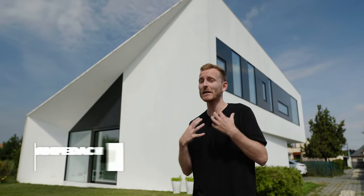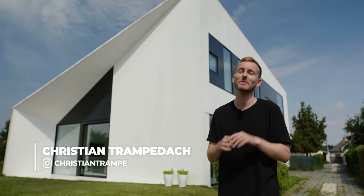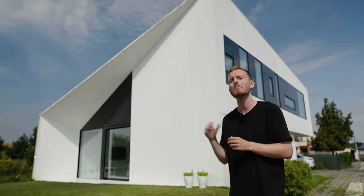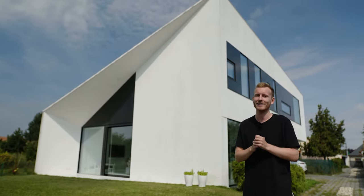Ladies and gentlemen, boys and girls, welcome to the Restless Living channel. My name is Christian Trambedak and today we're here in Slovakia in a small town named Banulokovo where we'll be checking out a modern family home designed by Sidnansky Gonda Architects.